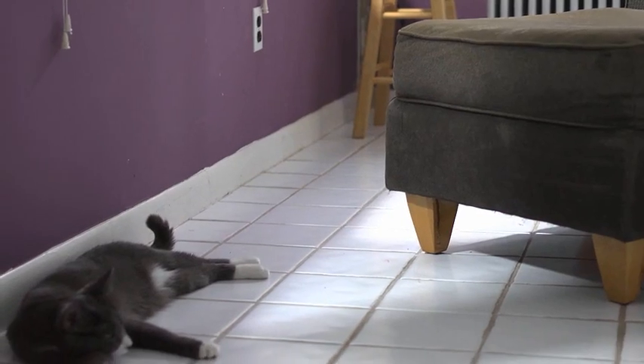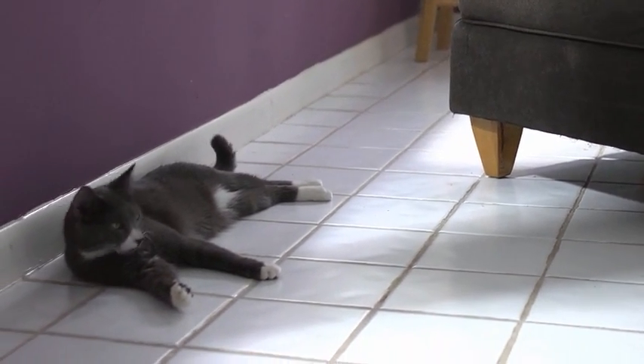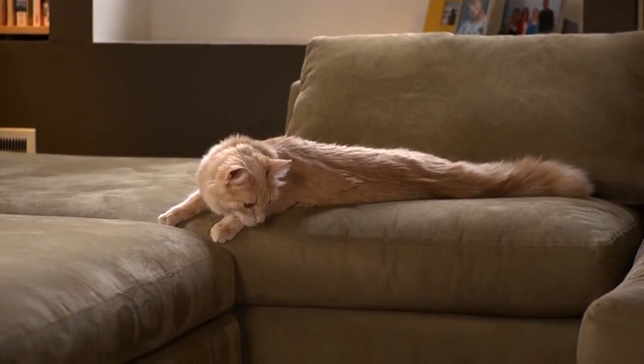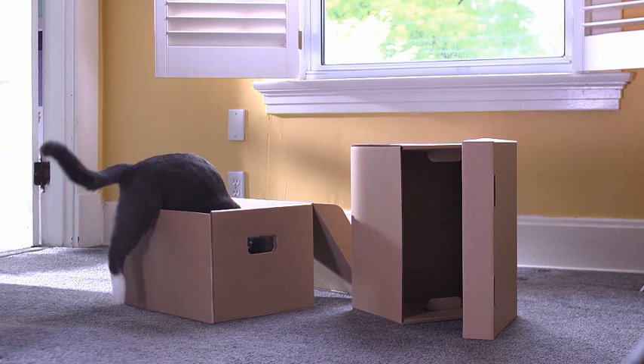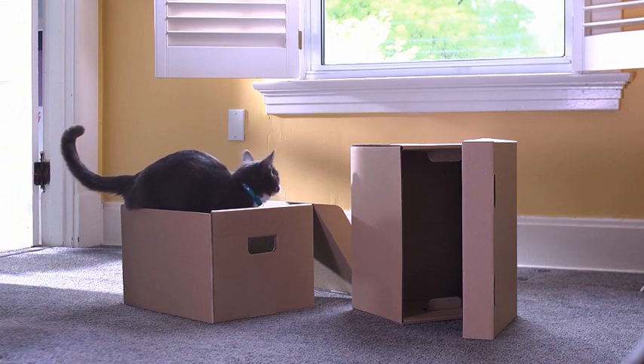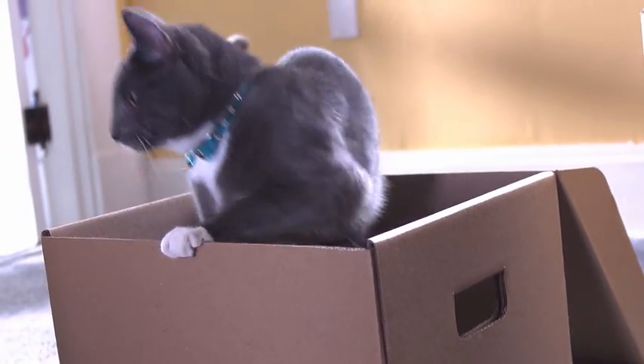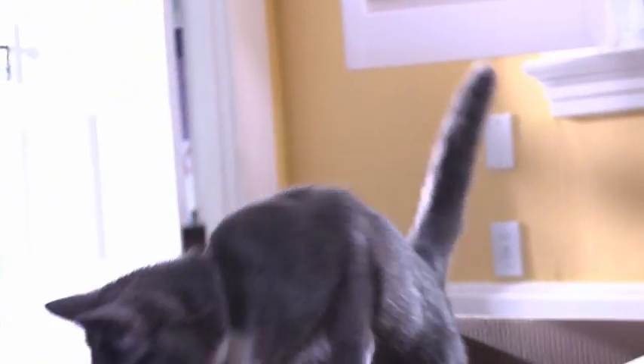Step 5: Keep your cat's favorite places to sit, hide, relax, or eat exactly as they are. With these steps, you can help your cat adapt to changes in their environment in a way that's respectful to who they are and who they were born to be.